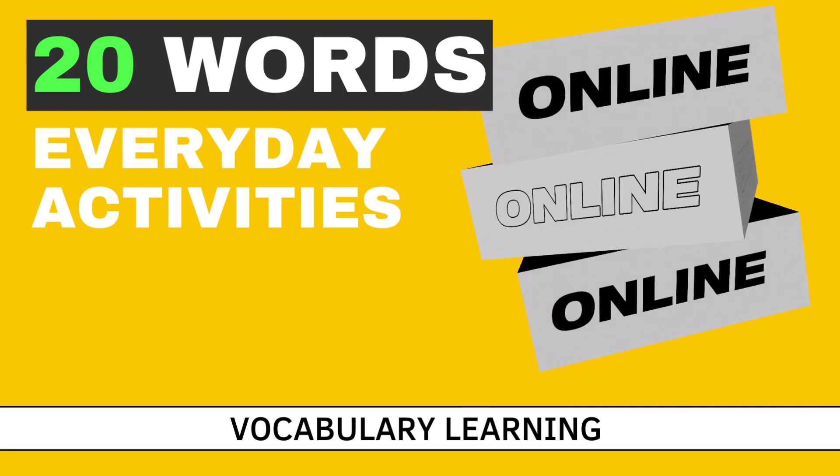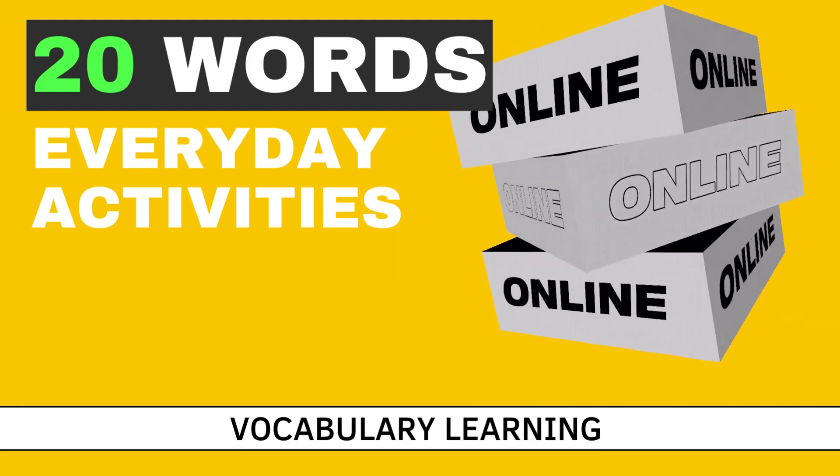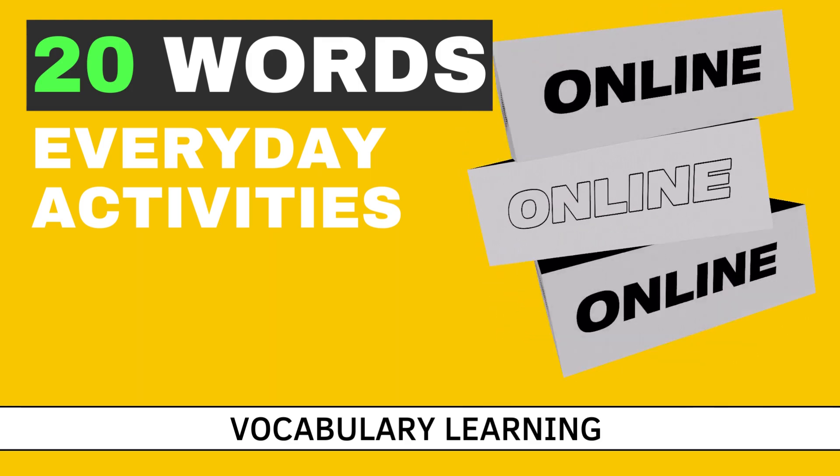Hello guys! Welcome to our lesson. In this video we're going to learn 20 activities we do every single day. Are you ready? Let's get started.